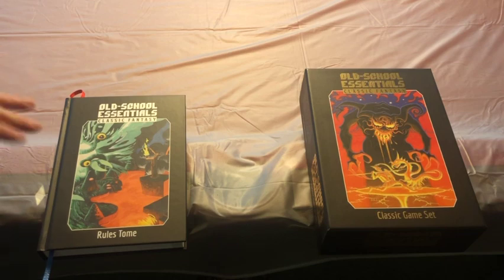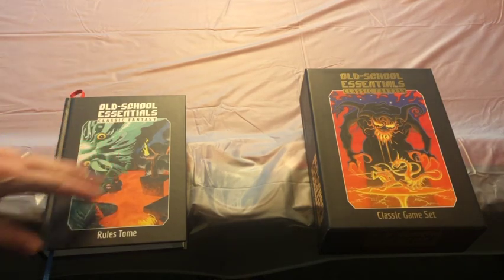I'm going to get into now the different product lines within Old School Essentials and explain where to start and what line might be for you depending on your goal. Old School Essentials is a very broad product line and it can be rather confusing if you don't know what you're looking for. So we're going to move to the table and look at the products. The first thing you've got to decide is whether you want to go the box set version or the rules tome version.